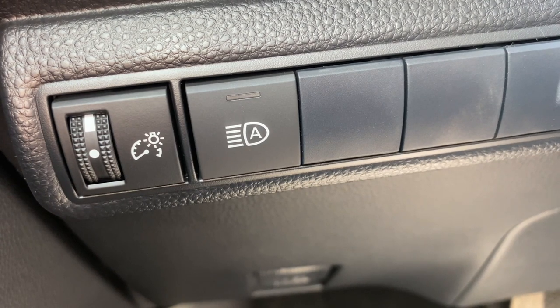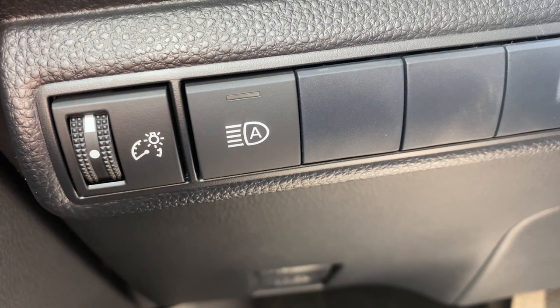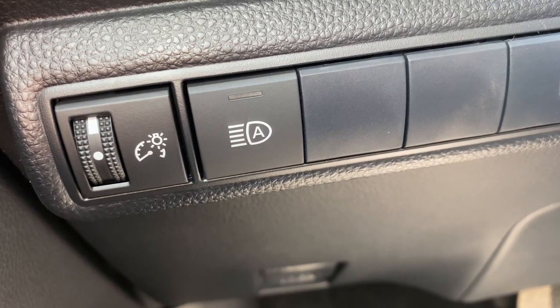Now for the automatic high beams. When automatic high beams are activated, it will automatically put the high beams on until it receives a reflection from other oncoming traffic.